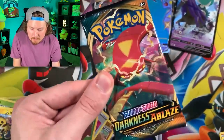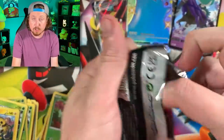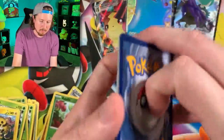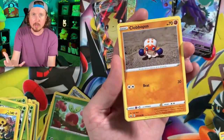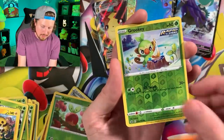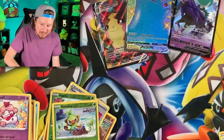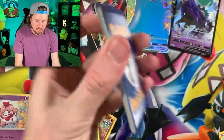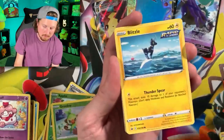I'm going to save Darkness Ablaze for last - we have a chance at that Charizard Vmax. Let's go with the Chilling Reign right there - I still need a lot of cards from Chilling Reign. I don't get disappointed with opening up anything, I just enjoy opening up Pokémon and sharing it with all of you. Grookey, energy, Cilian, Melanie, Whirlipede, double Rookidee, and Sliggoo.